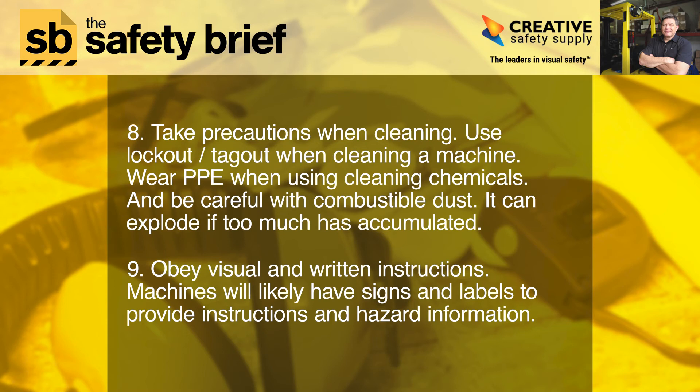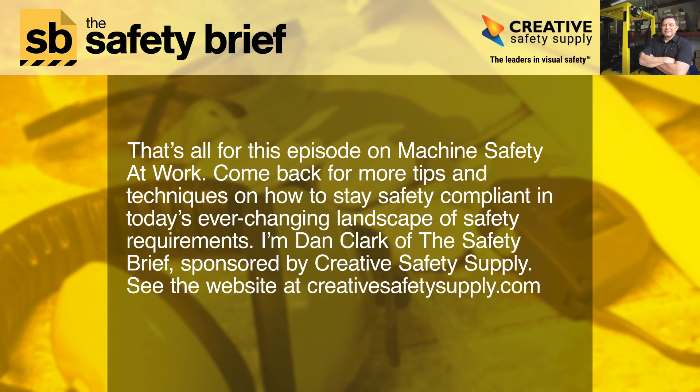Eight: take precautions when cleaning. Use lockout/tagout when cleaning a machine, wear PPE when using cleaning chemicals, and be careful with combustible dust — it can explode if too much is accumulated. Nine: obey visual and written instructions. Machines will likely have signs and labels to provide instructions and hazard information.